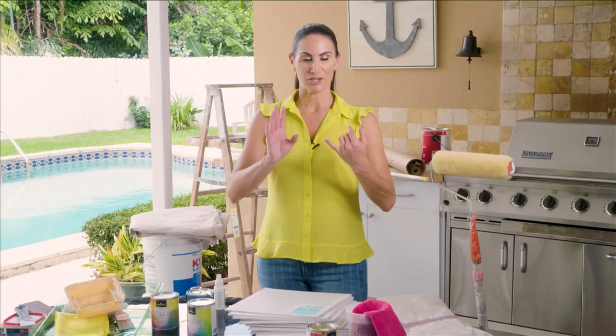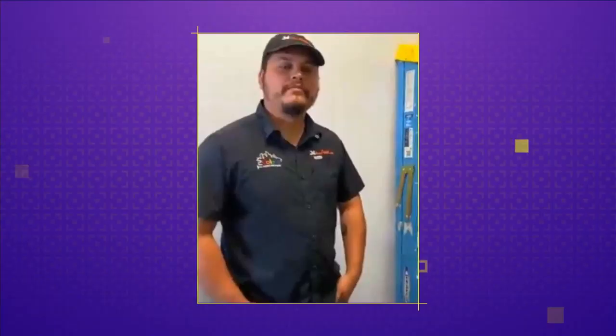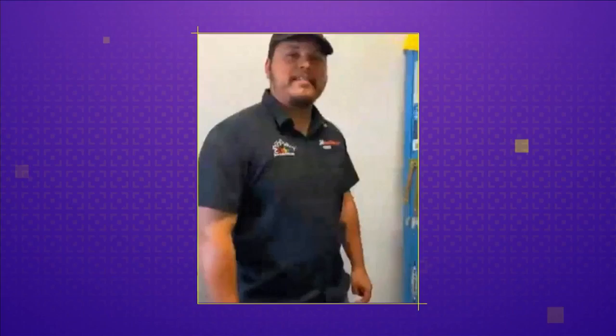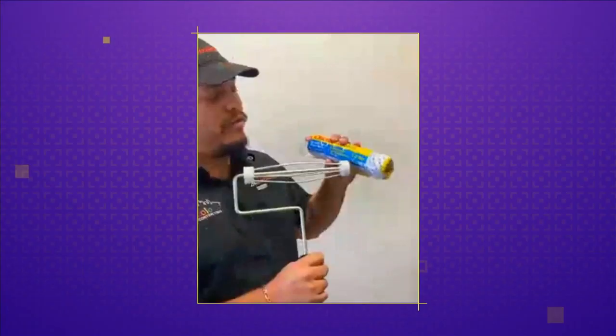Joining us today is Bryant Goyara, who is a field supervisor with True Colors Contracting. Bryant, one of the hardest things is figuring out which type of foam roller to use. Depending on the texture of the wall — flat, orange peel, knockdown — that's when you pick a specific nap. If you have knockdown, you want to go with a 3-4, something a lot thicker, because you want to get into the crevice. So when ready to begin a painting project, where do you start — ceiling, walls, trim?